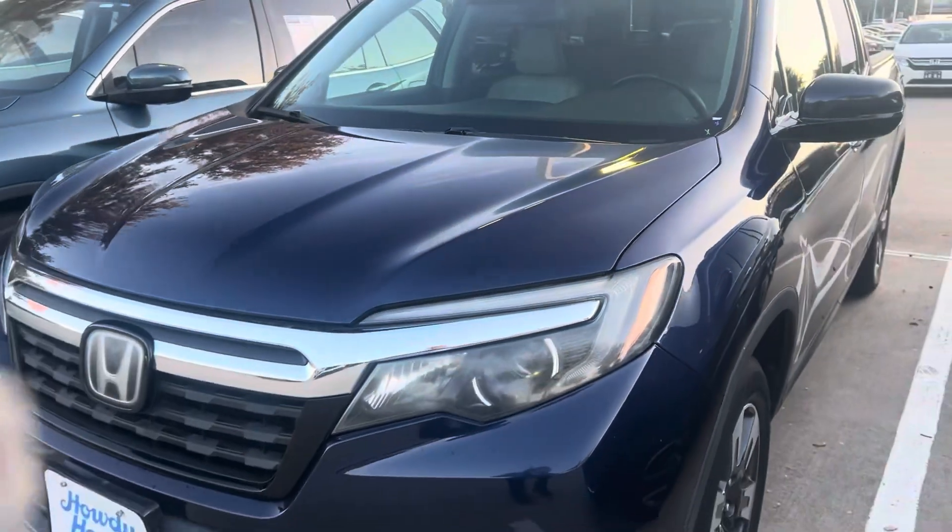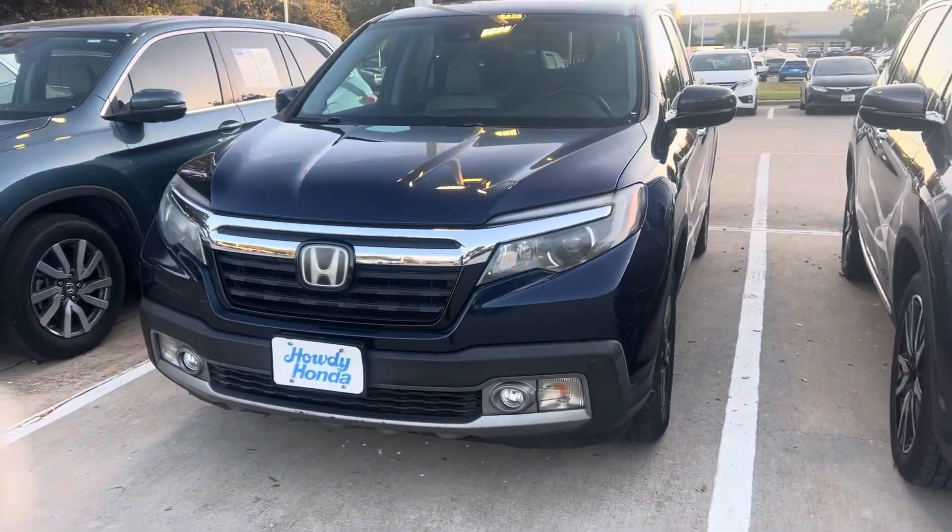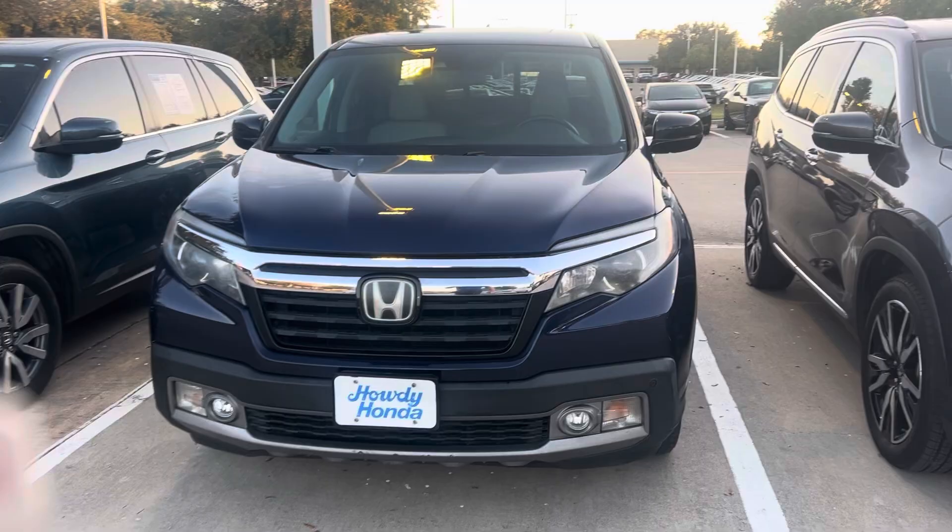Got your pre-collision sensors, lane keep assist, automatic high beams — you name it. Come on in, David. Thomas at Howdy Honda.